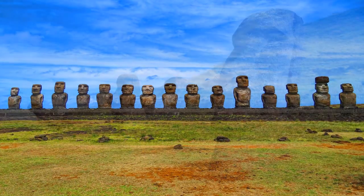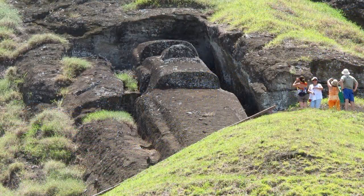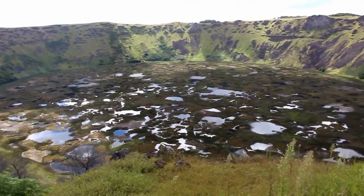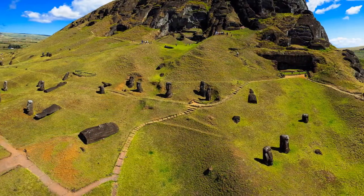Though a thousand statues were carved, only a quarter of them were installed. Nearly half remained in the volcanic rock quarry at Ranao Raraku, and the rest sat elsewhere, perhaps on their way to intended locations of installation.